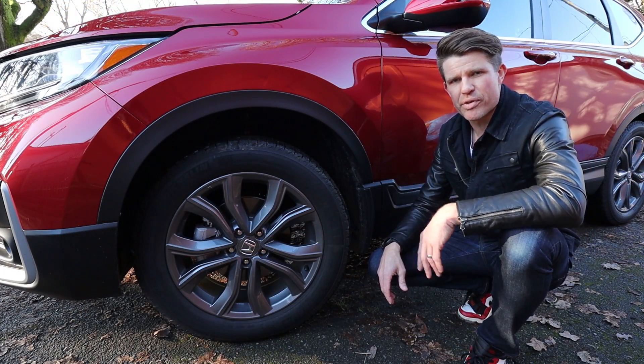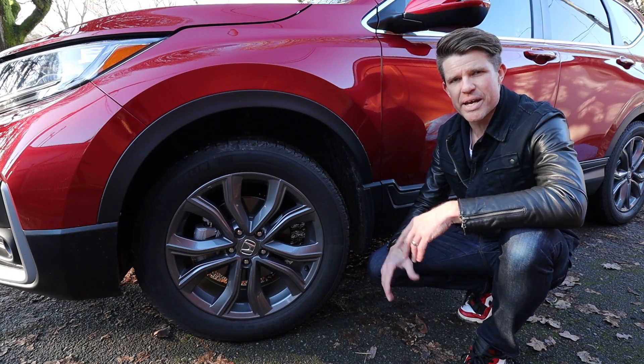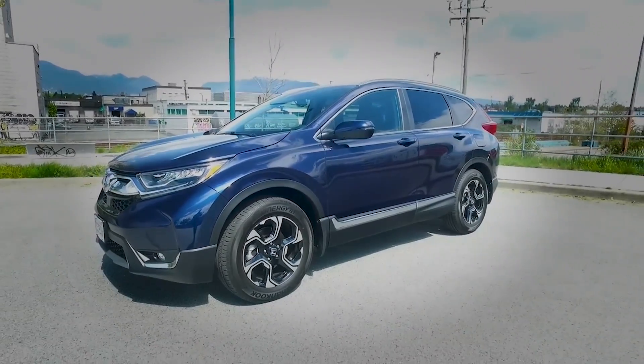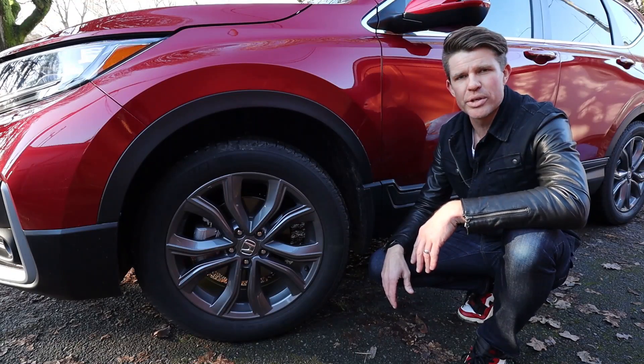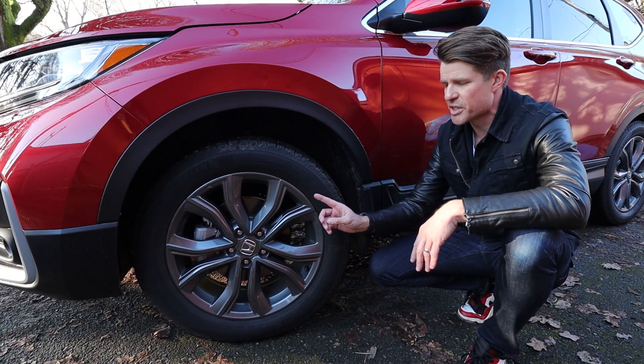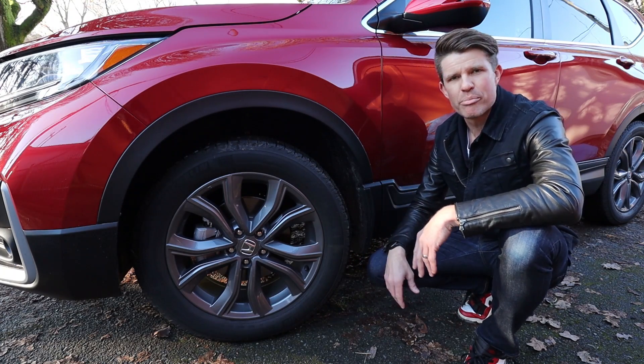When Scott reviewed the 2019 model, he didn't like the three-spoke rims that kind of looked like a six-spoke — and clearly not many others did either, because they're gone. The rims are freshly designed for 2020, including the availability of a 19-inch rim on the Touring and on the Sport trim, which is the model being reviewed here.